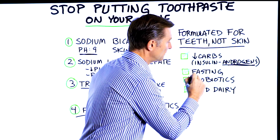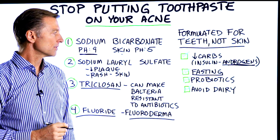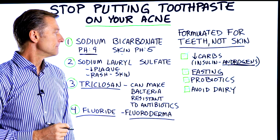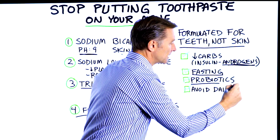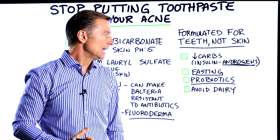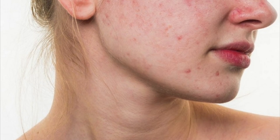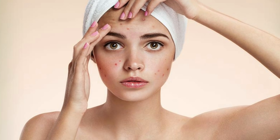Also, doing intermittent fasting is probably one of the most powerful things you can do for your skin. Next, probiotics — because if you don't have enough good bacteria in your gut, it can affect the bacteria on the surface of your skin and actually cause not only acne, but all sorts of issues with the skin.